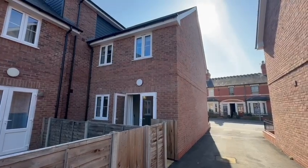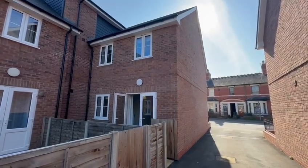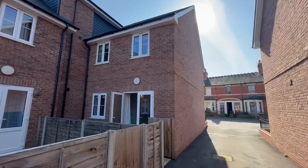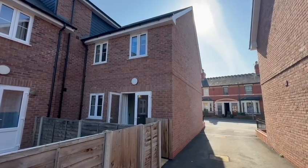A spacious two-bedroom house within easy reach of Harford City Centre and all its facilities. Perfect for first-time buyers, retirement, or investment, and available with no onward chain. If you'd like to arrange a viewing, please contact the office.